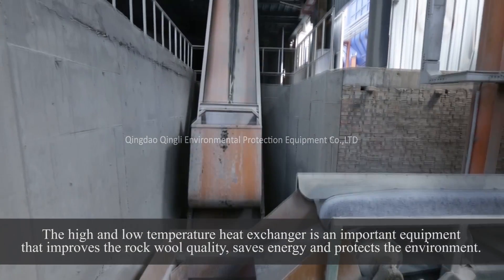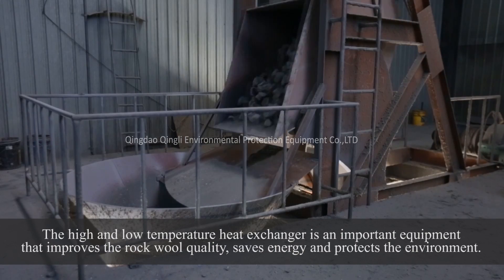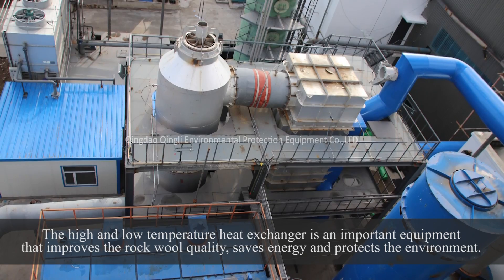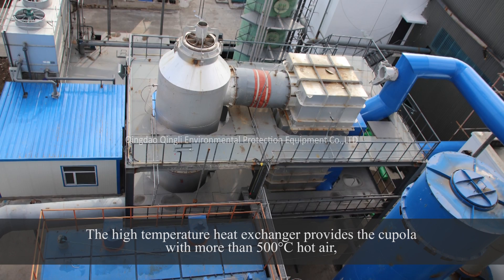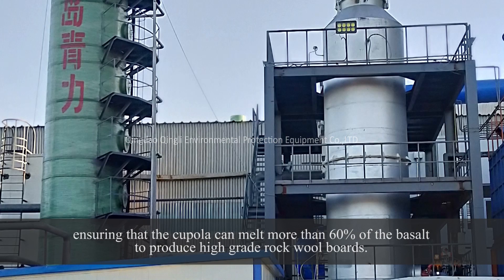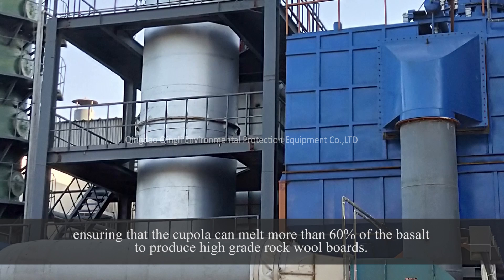The high and low temperature heat exchanger is an important piece of equipment that improves Rockwell quality, saves energy, and protects the environment. The high temperature heat exchanger provides the cupola with more than 500 degrees centigrade hot air, ensuring that the cupola can melt more than 60% of the basalt to produce high-grade Rockwell boards.